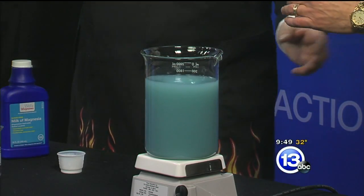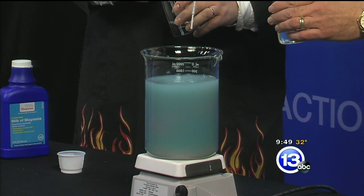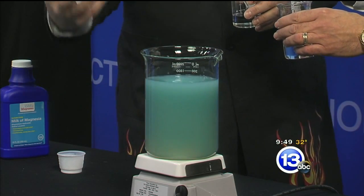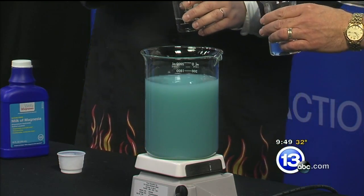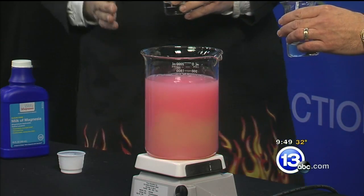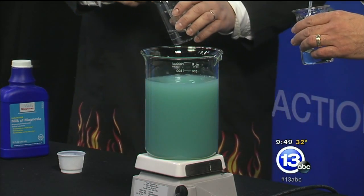Tony, jazz up our stomach with a squirt of acid — this would be like if we kept eating. Give it a good squirt. We're getting a little bit of red at the bottom, but the magnesium hydroxide is dissolving and counteracting it — just like Superman! It goes acidic, then back to alkaline.